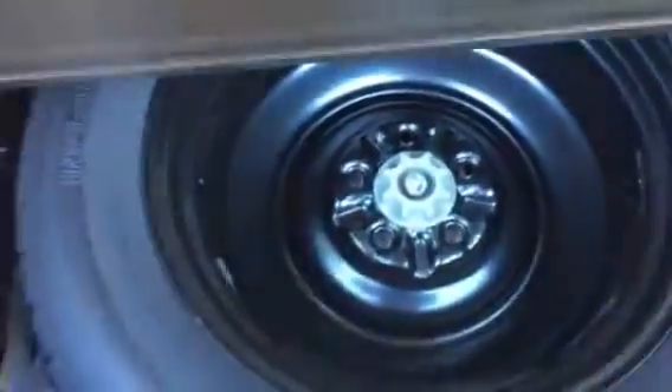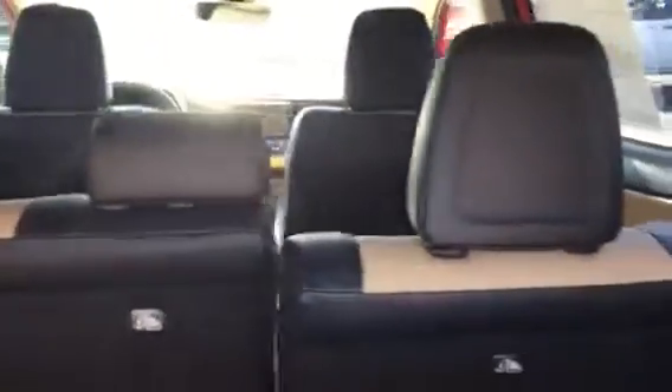On the inside you do have the tonneau cover so you can cover up your valuables. Underneath here you have your spare tire, and there's stadium seating so there's plenty of room.